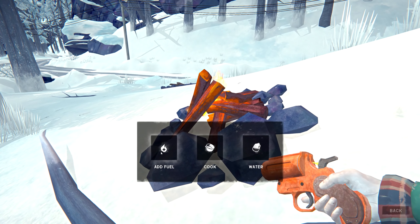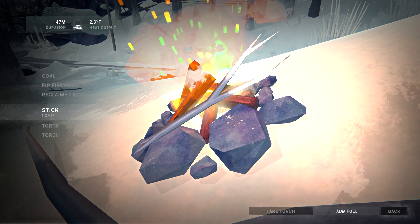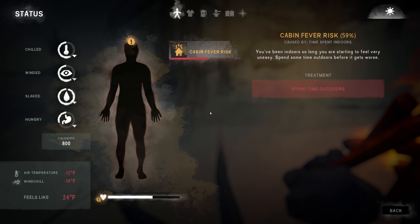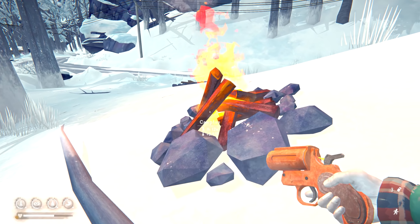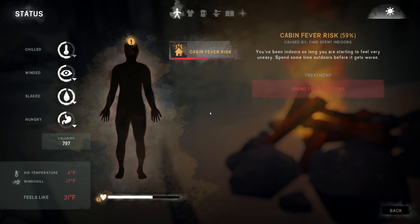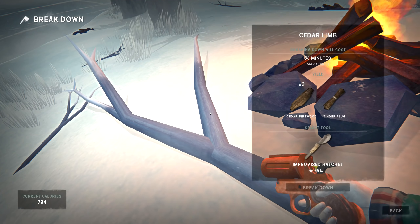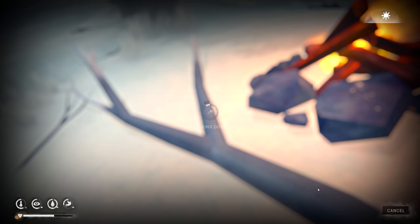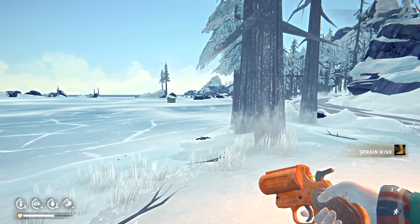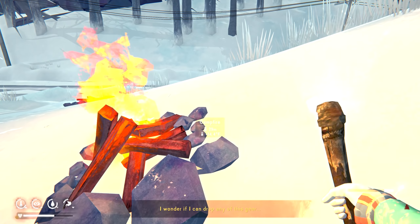Yeah, I think we'll do some fishing tonight. Let's add some fuel. The fire is getting warm enough — a couple more degrees and we should be good. As long as the temperature doesn't drop suddenly, we're all right. Let's chop this piece of wood up. 40 minutes left on that fire and 39 degrees — we're actually warming up.